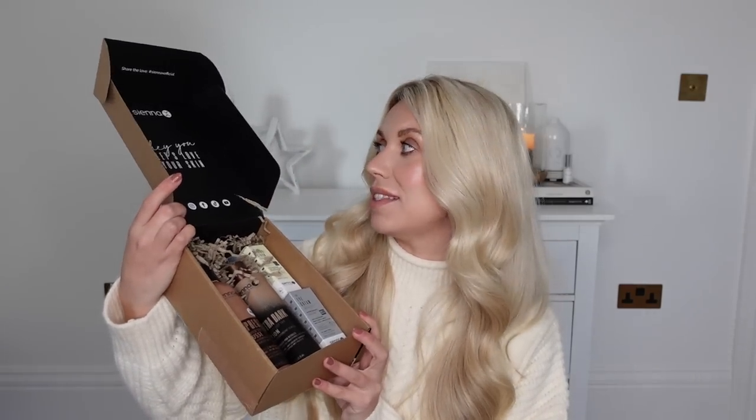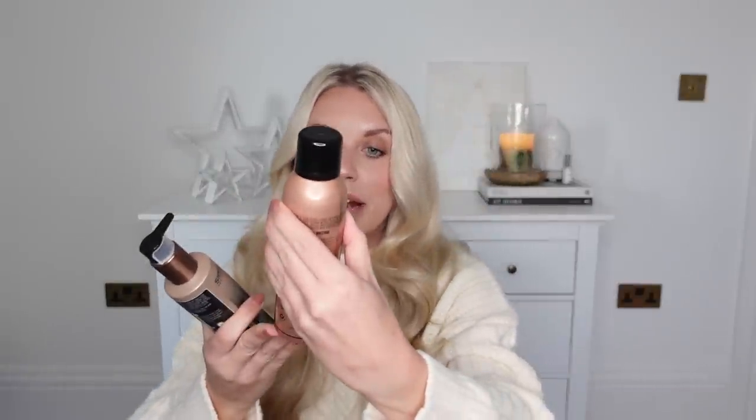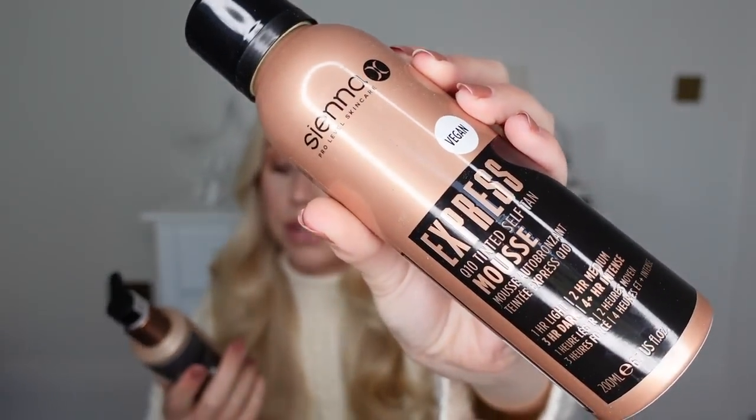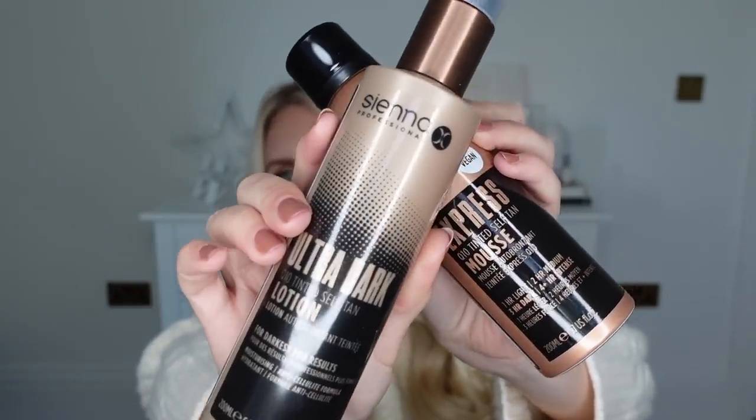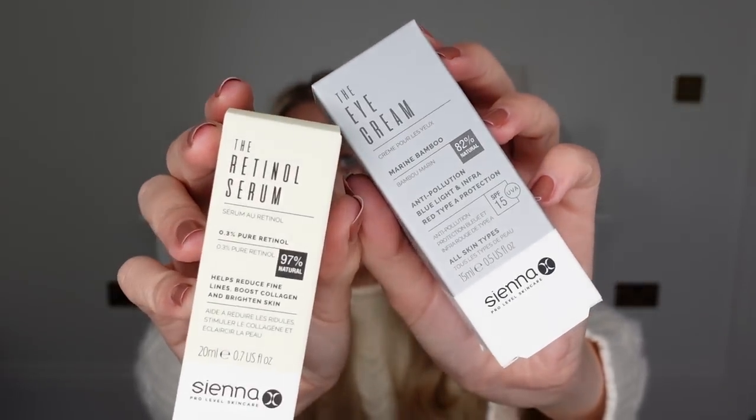I recently had an at-home spray tan with CNRX and Secret Spa, and following on from that they very kindly sent over a couple of their tanning products. The longevity of that tan, along with the colour and finish, I was very impressed with. So I'm excited to try out the DIY versions. I've got the Express Q10 self-tan mousse and the ultra dark lotion. They also do skincare — the eye cream and the retinal serum.